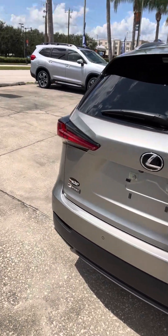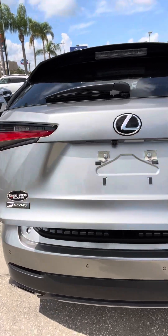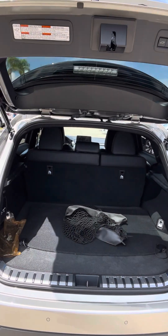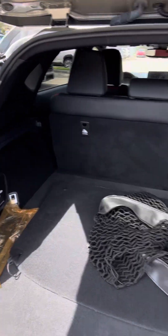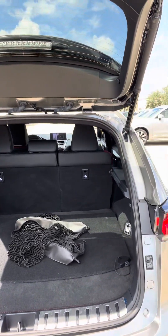So while I'm back here, let me open up the rear. The electronic tailgate is always really nice — so you can see what's going on there.